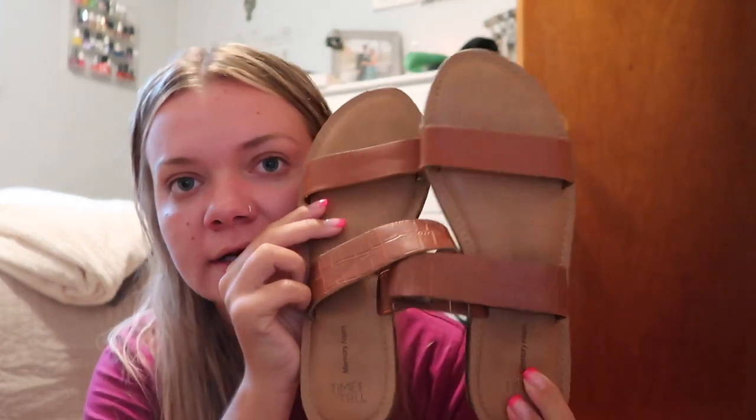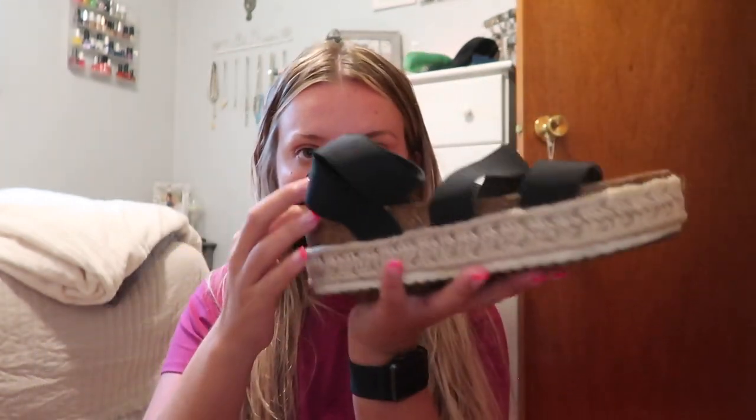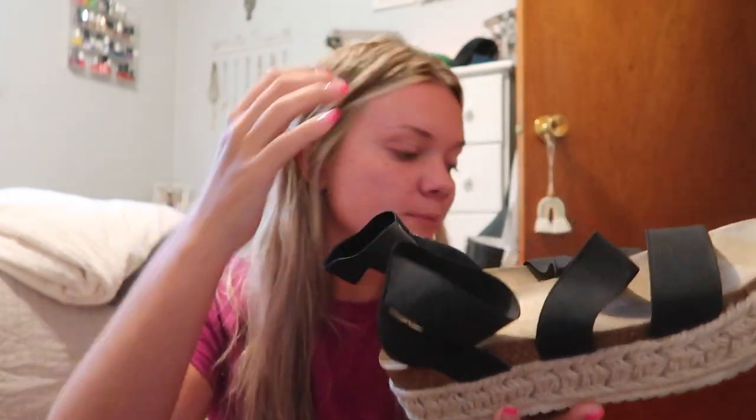I'll show you guys what shoes I'm bringing. I'm obviously bringing my Birkenstocks — these are essential to any beach trip. These sandals from Walmart, the Time and True brand — little memory foam sandals. I love the color of the straps and they're super flat and easy to pack. Last I'm bringing these little espadrilles with the black straps all over them.